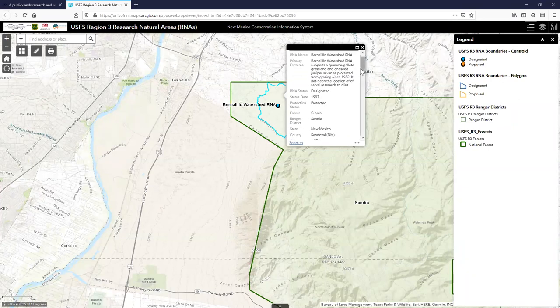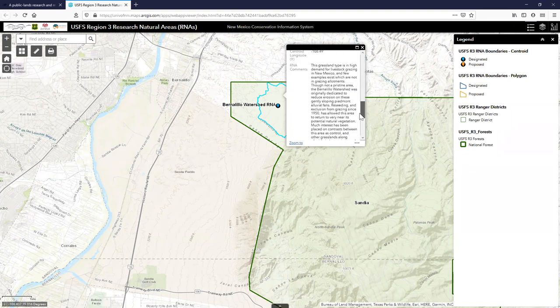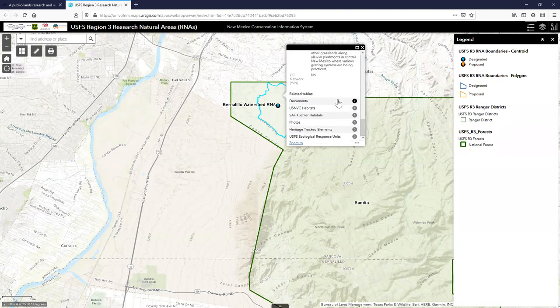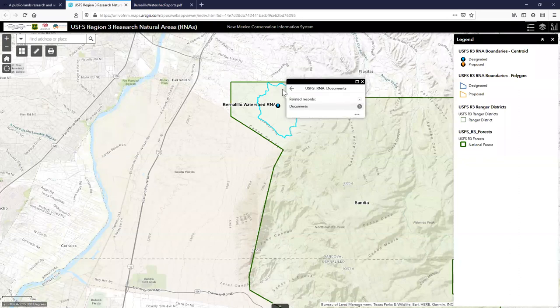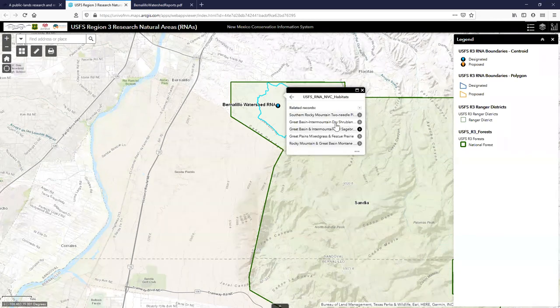For example, Grama-Galleta grassland and Juniper Savannah have been protected from grazing since 1953. You can view establishment records, some going back to the 1930s, and interesting historical information. The sites are also intersected with NVC habitat data, showing the top five NVC habitats. You can click through to USGS pages for more detail, and also see actual photos from the sites with descriptions.